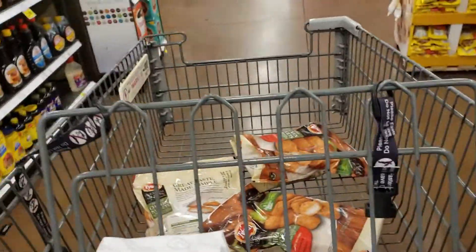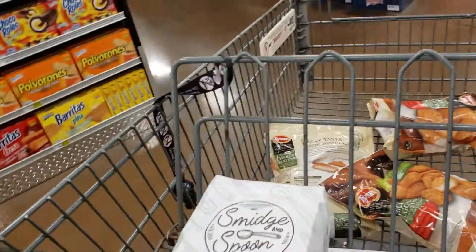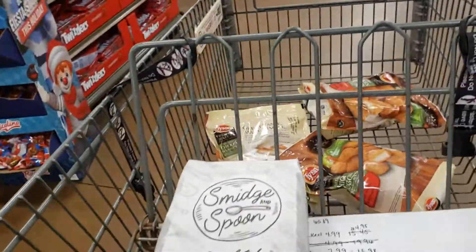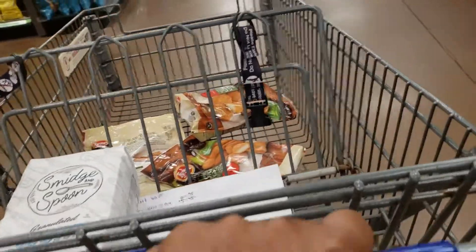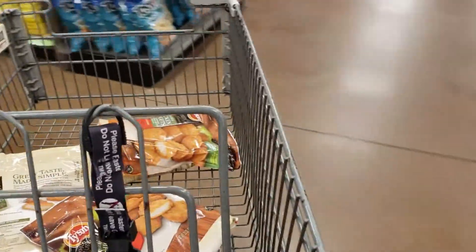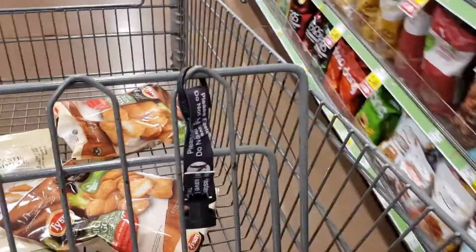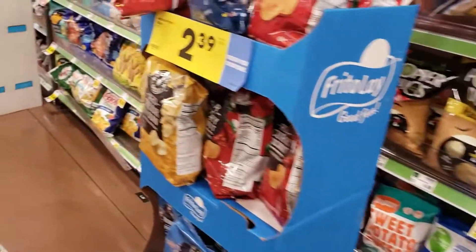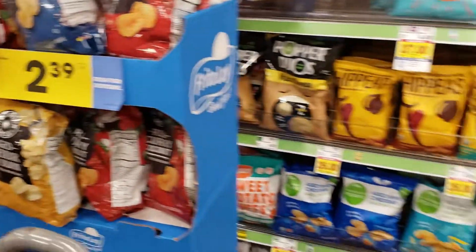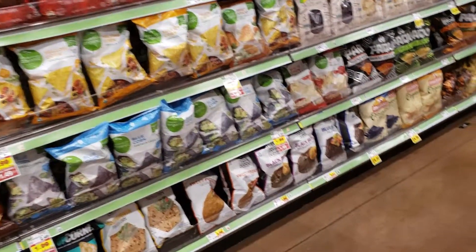Now we're going to go down the potato chips aisle. I'm looking for a specific kind of potato chip, and hopefully they have the ones that I want. It doesn't look like they have the Lay's — maybe the Lay's are on another aisle.